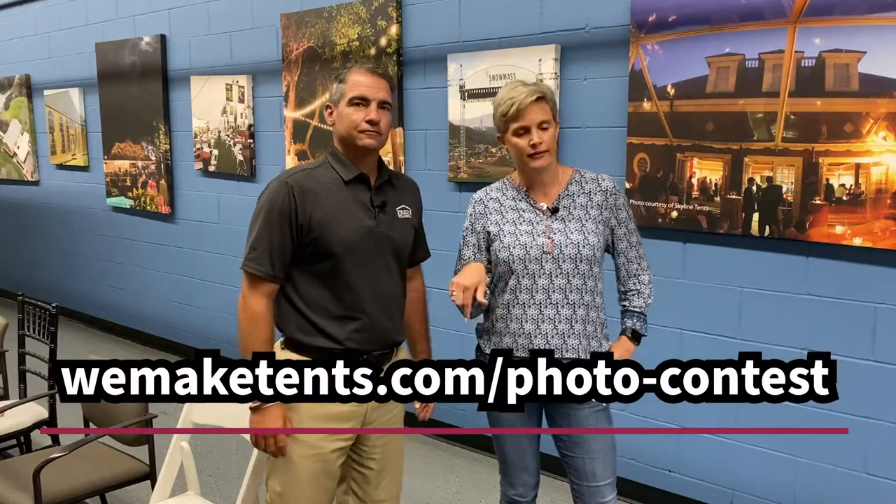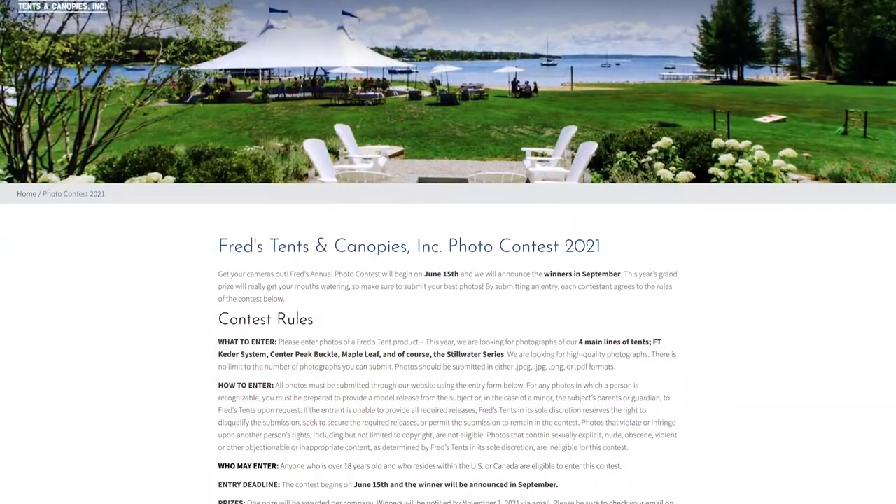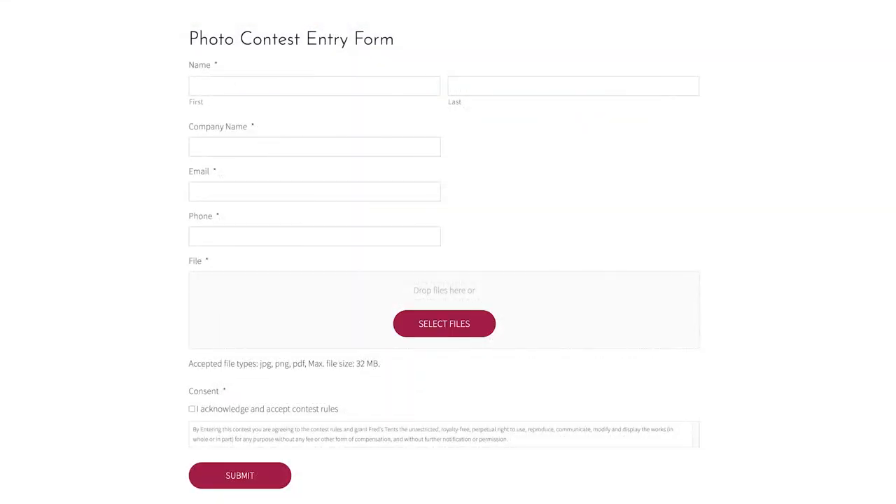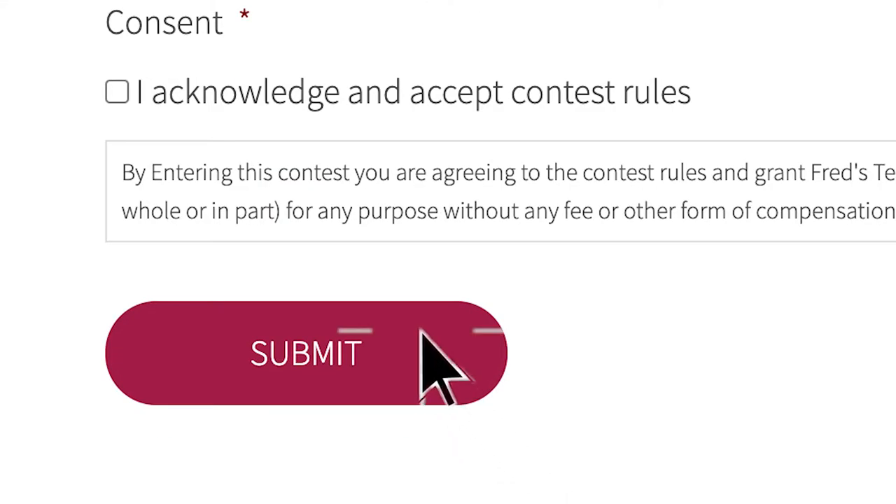You'll probably get an email from us today in addition to seeing this, with a link down below. That's going to give you the ability to go in and fill out your company name, your phone number, and a picture, and we'll make sure to apply you to the contest. Don't forget to take your phones and your cameras to your job sites and make sure that our territory gets on the front page of the catalog.